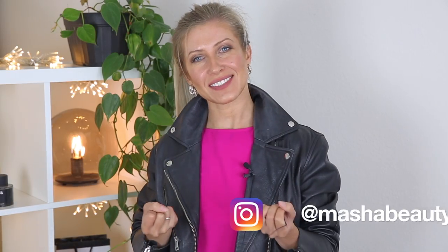Hi guys and welcome to a new series of my videos: seven days, seven outfits. In this video series I'll be showing you seven outfits for every single day of the week from Monday to Sunday, so you can create a capsule wardrobe for every single day of the week. I'll be uploading this kind of video every Sunday, so don't forget to subscribe and stay tuned.